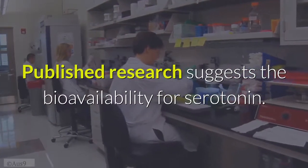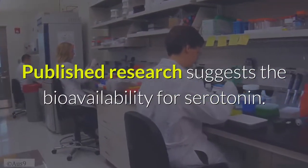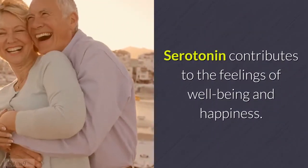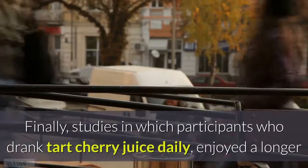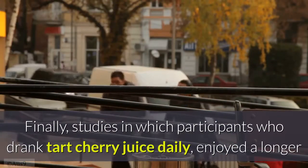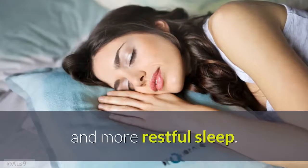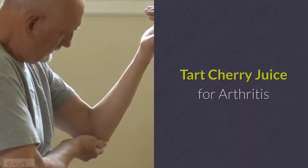Published research suggests the bioavailability of serotonin — which contributes to feelings of well-being and happiness — is supported by tart cherries. Studies in which participants drank tart cherry juice daily showed they enjoyed a longer and more restful sleep.